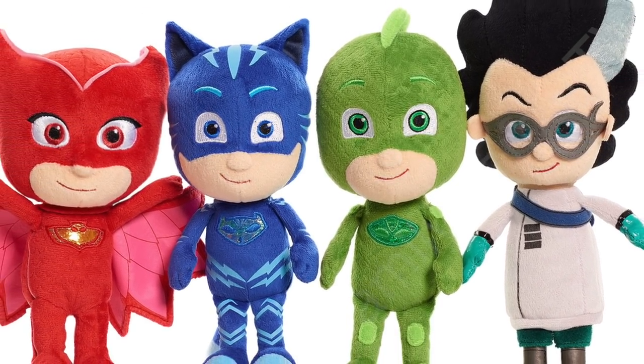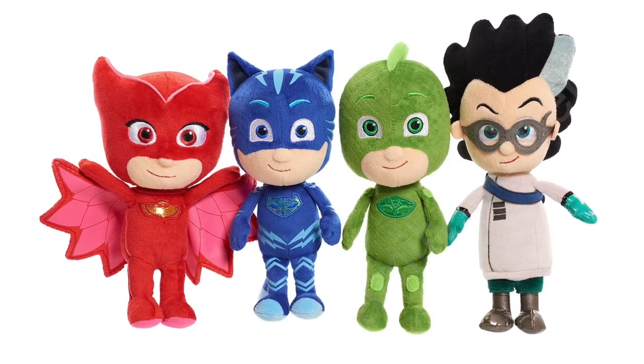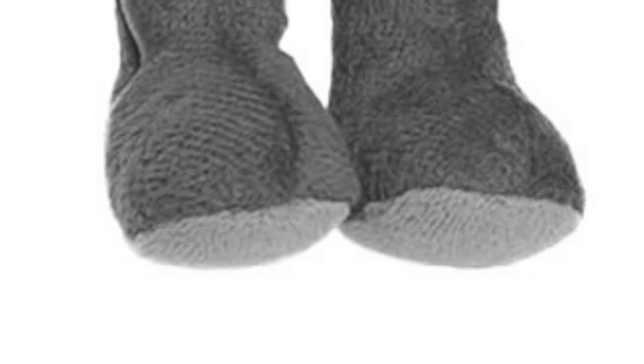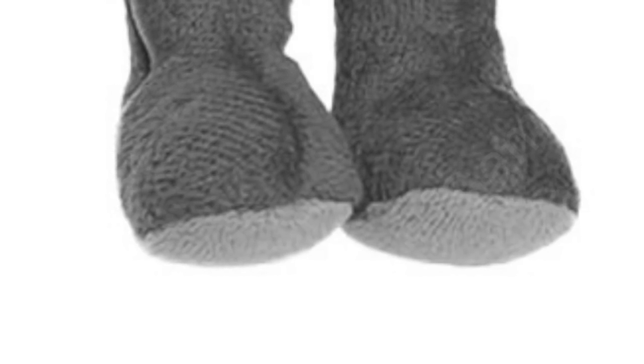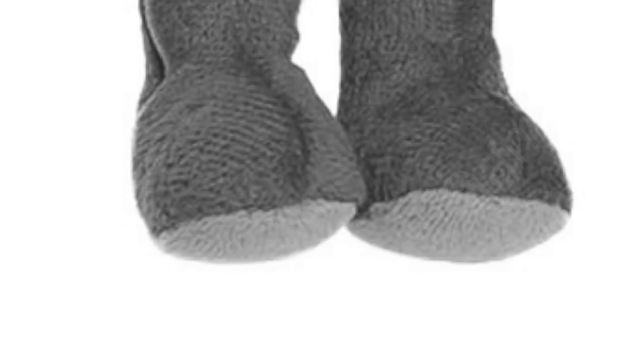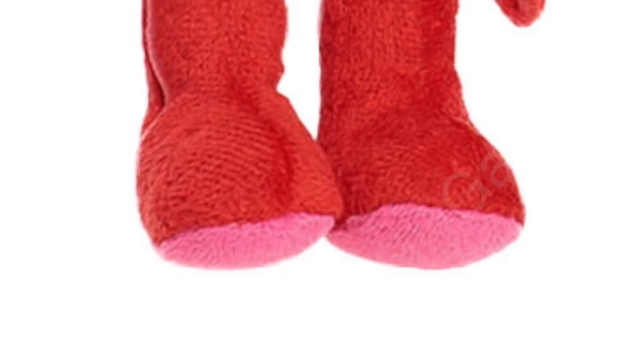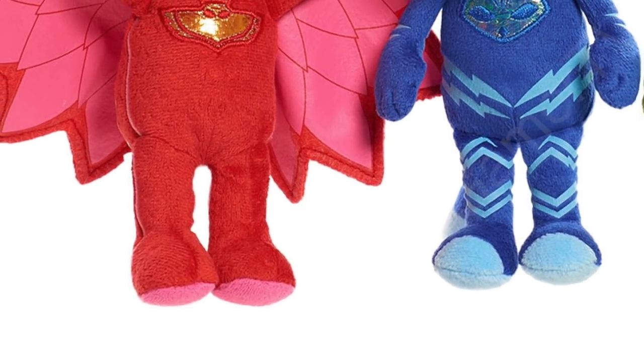Now I've got a new challenge for you — I'm going to be challenging you on the PJ Masks feet. I'm going to zoom into a pair of feet. Every single pair of feet on our PJ Masks Heroes Bean Plush dolls are different, as they are in the cartoon. These feet don't have any lightning on them and they don't have any sticky lizard-y things on them. All they've got is a different colour on the bottom to the top. Let's zoom out — of course, they're Owlette's feet!